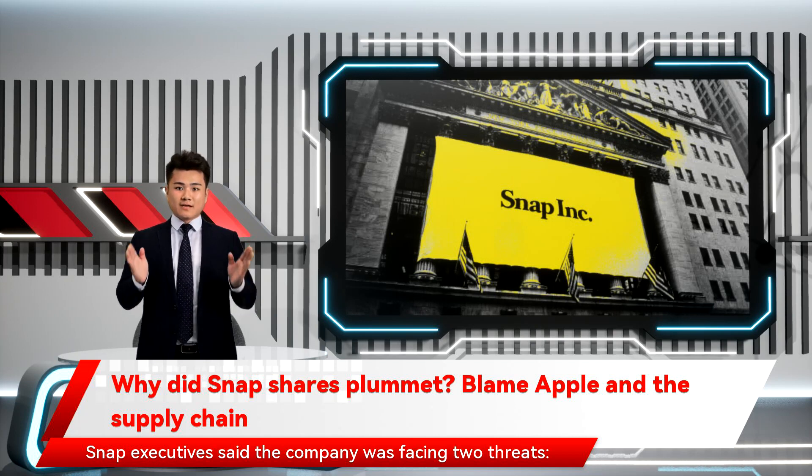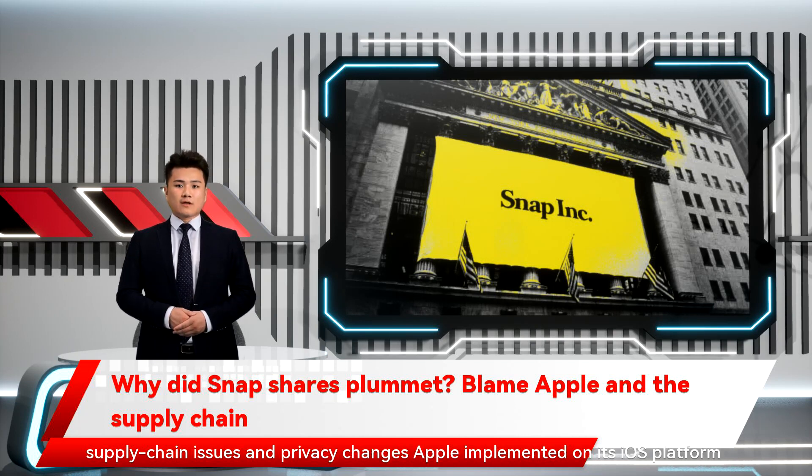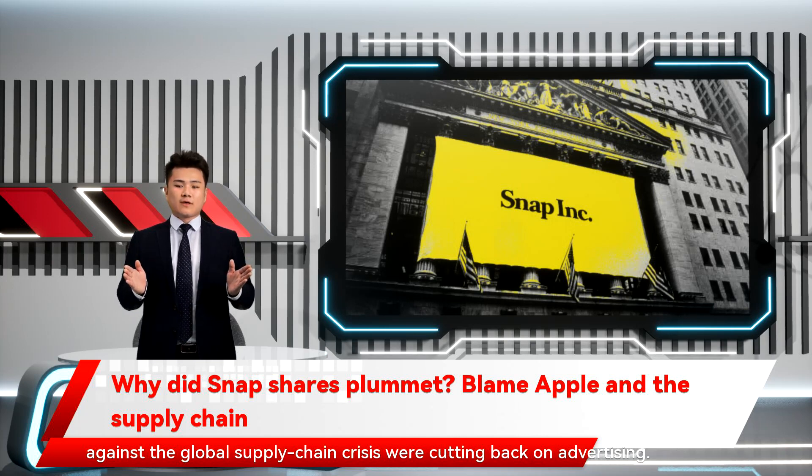Snap executives said the company was facing two threats: supply chain issues and privacy changes Apple implemented on its iOS platform earlier this year. The supply chain issues weren't something Snap is necessarily facing directly, but they're a problem because other companies up against the global supply chain crisis were cutting back on advertising.